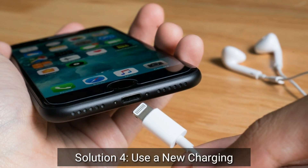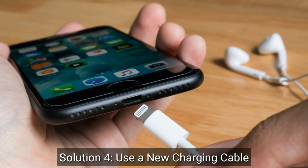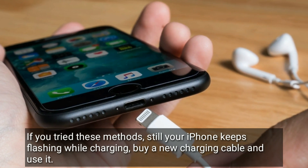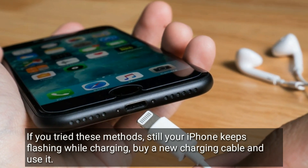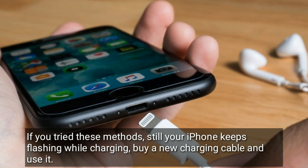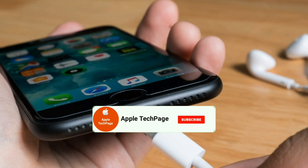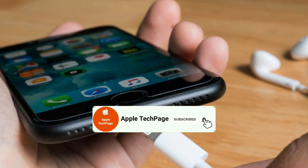Solution 4 is use a new charging cable. If you tried these methods and your iPhone still keeps flashing while charging, buy a new charging cable and use it. Thanks for watching this video. Do like, share and subscribe to Apple Tech page.